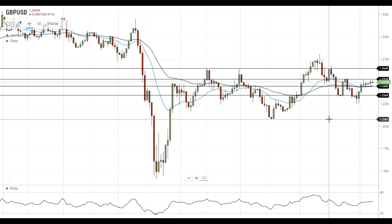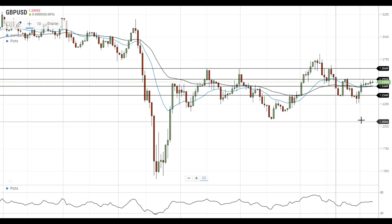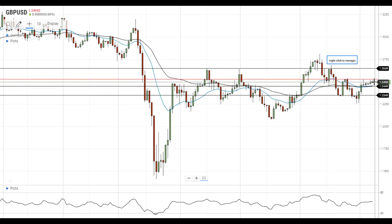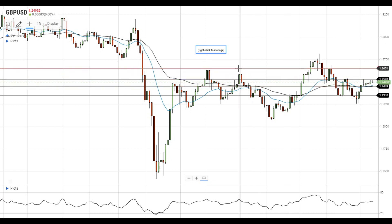Hi, this is Led from FXEmpire. GBPUSD continues to trade near 1.25 and stays below the nearest resistance at 1.2530. In case it moves above this resistance, it will likely gain upside momentum and head towards the high end of the current trading range at 1.2650.